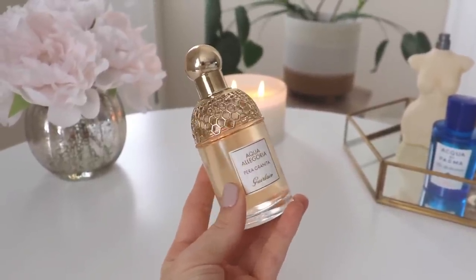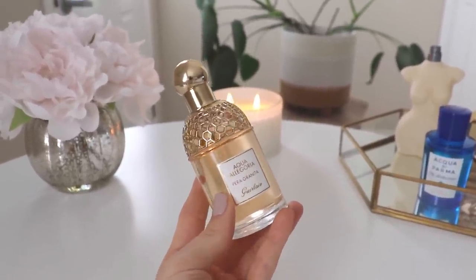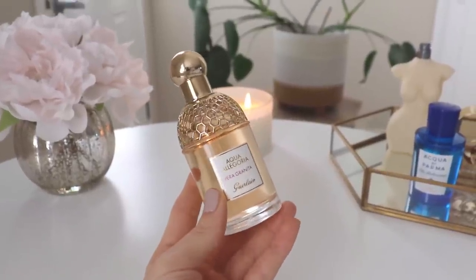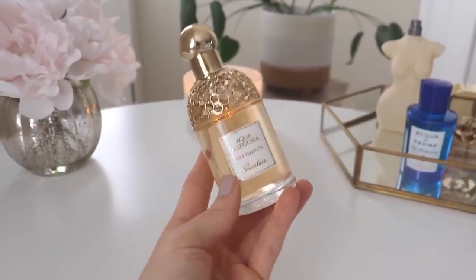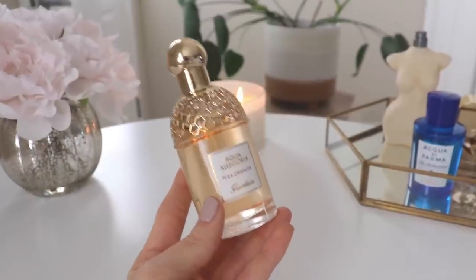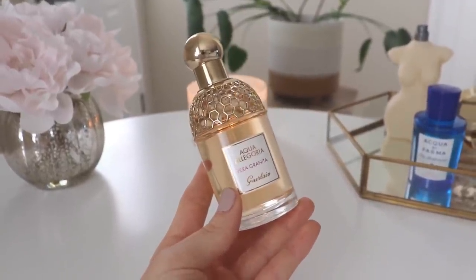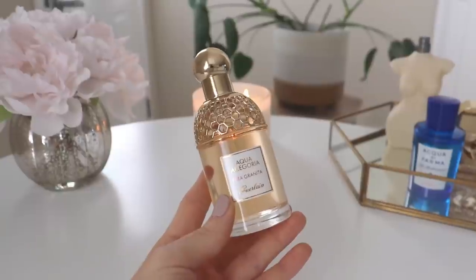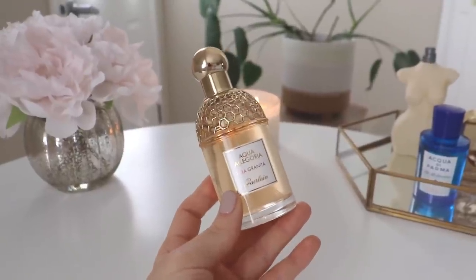Our second to last fragrance is from Guerlain's Aqua Allegoria line — this is Pera Granita. This was not a blind buy, but it's been a very long time since I've smelled it. I had a sample sent to me and I remember thinking it was so refreshing, so sweet, so grapefruity, and beautiful — an amazing summer fragrance. I'm just looking for that thirst-quenching fragrance I can mist all over myself and feel like I doused myself in a big bottle of lemonade. Something fresh, juicy, uplifting, and invigorating, without a lot of heaviness but with good lasting power — and those are hard things to find.